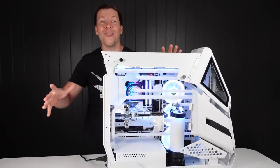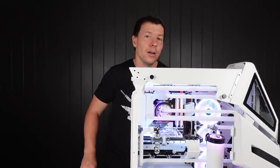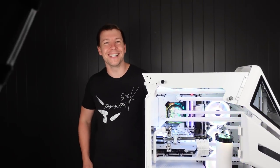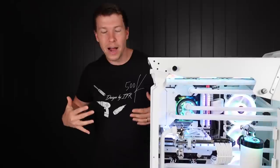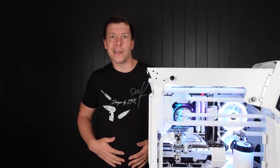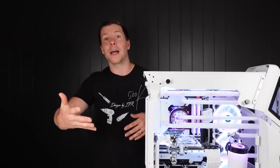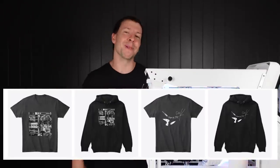We appreciate your support. Can we take a moment to look at the shirt? It's a bit tight but this is the Designs By IFR 500K special that Amelia made. She's going to have a link down below where you can check it out or get one if you want — it's completely up to you. She has two designs available. We'll leave that link down below.